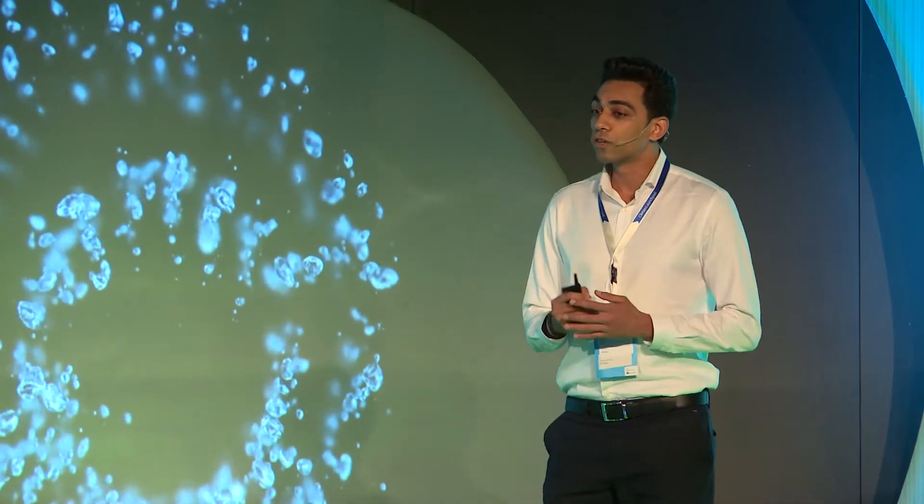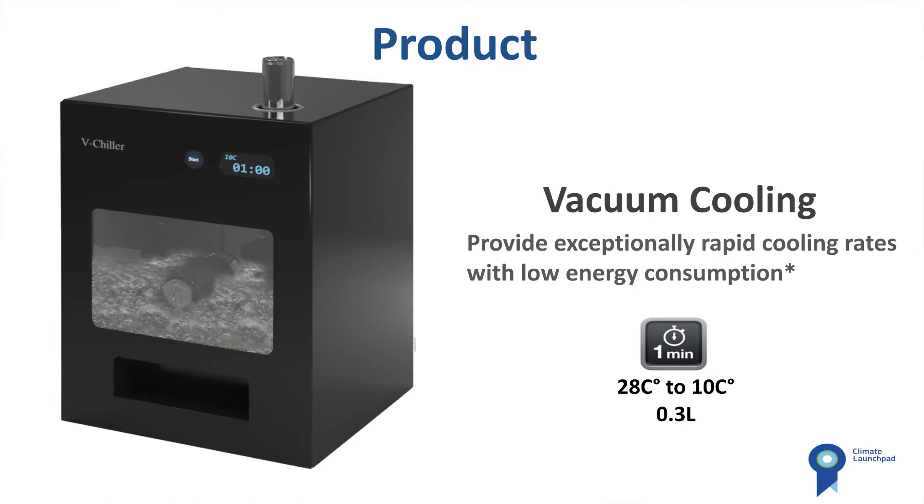This is a V-Shiller, and it is using a new cutting-edge technology called vacuum cooling, which is very efficient and provides a rapid cooling technique. That is why we are able to cool cans from room temperature down to 10 degrees Celsius in just a minute, so retailers won't run out of any cold drink anytime soon.